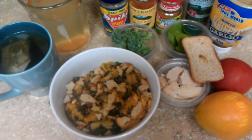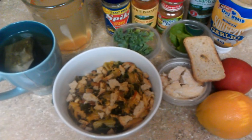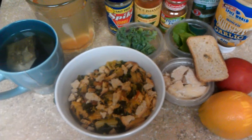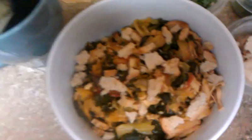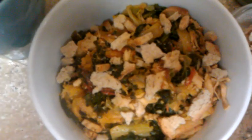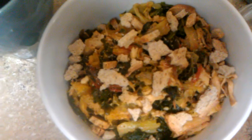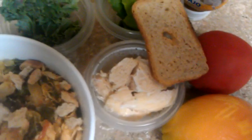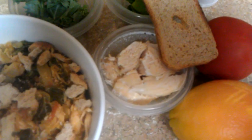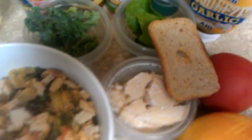Hello HCG community. Take a peek at my P2 lunch. Now I told you I was mixing vegetables. This day that I made my lunch here is all four items. I have an orange, I have the vegetables — kale, spinach, tomato — I have my hundred grams of chicken, and my Melba toast.